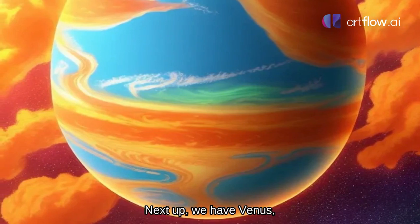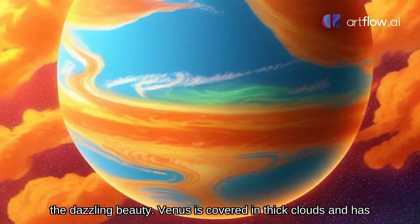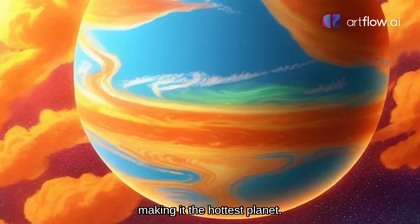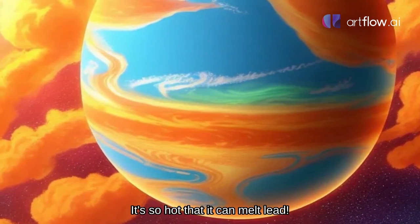Venus, the fiery beauty. Next up, we have Venus, the dazzling beauty. Venus is covered in thick clouds and has a runaway greenhouse effect, making it the hottest planet. It's so hot that it can melt lead.